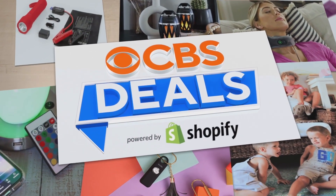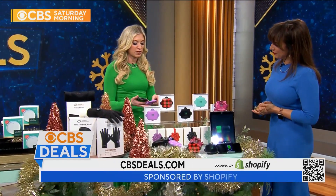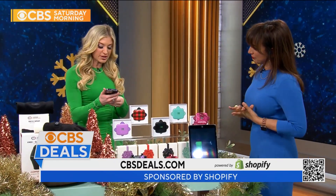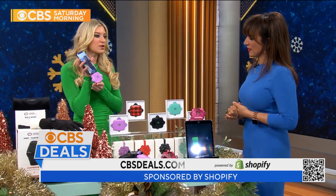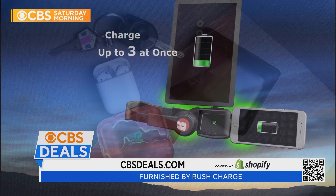CBS Deals, powered by Shopify. Check these all off your list because there is something for everyone, starting with Rush Charge. Go to CBS Deals. This is a fan favorite — so easy to just plug into your phone. It's a portable charger. I never leave my house without it.